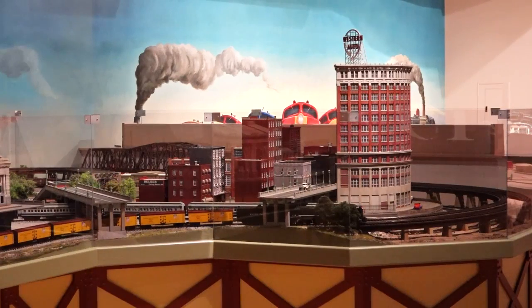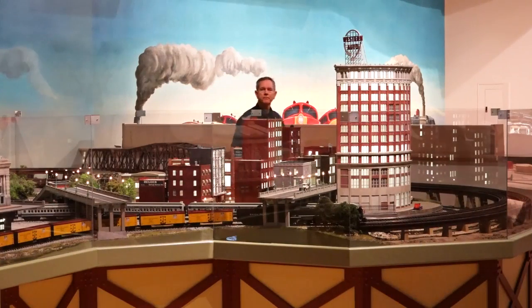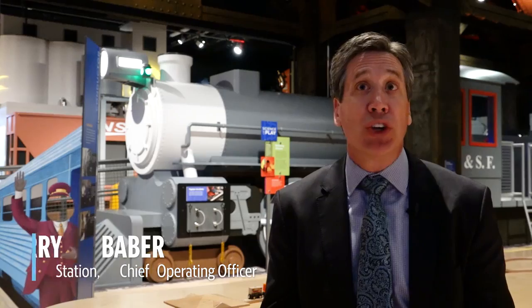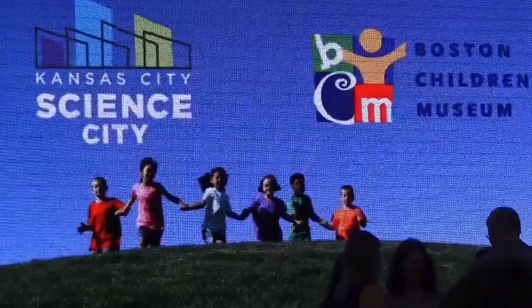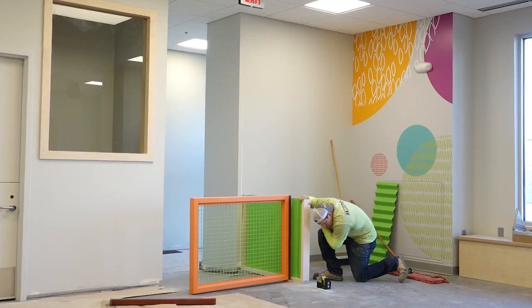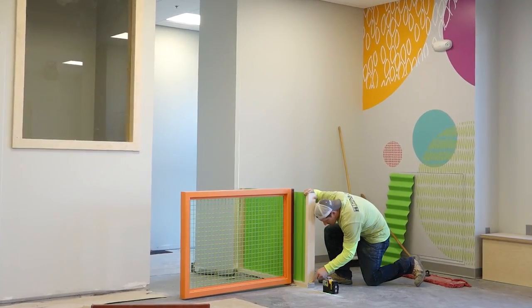We're actually doing the biggest expansion of Science City since it opened in 1999. Three brand new areas have all been designed by Boston's Children's Museum, which is a preeminent leader in informal learning for younger kids. We're trying to age younger in Science City — we've learned that kids going into kindergarten really need these developmental skills, so we've worked with Boston to bring this younger age interaction into Science City.